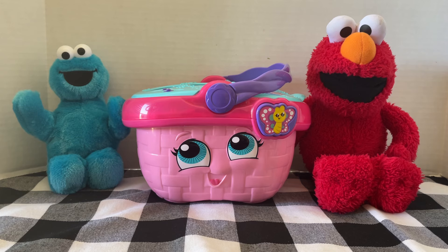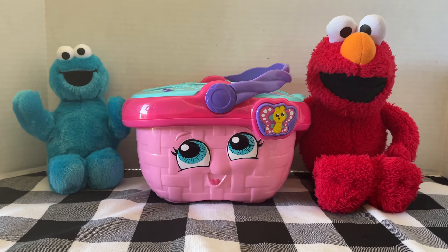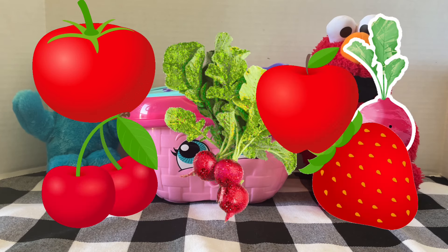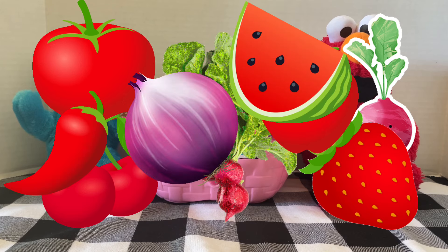The first color of food we're going to talk about is the color red. Can you think of any red foods? There are tomatoes, beets, radishes, cherries, strawberries, apples, red onions, peppers, watermelon. So many red foods!